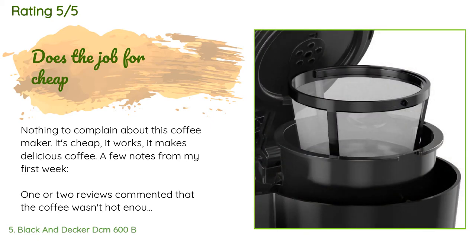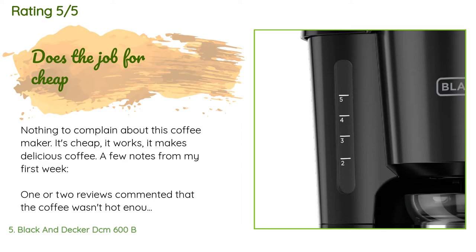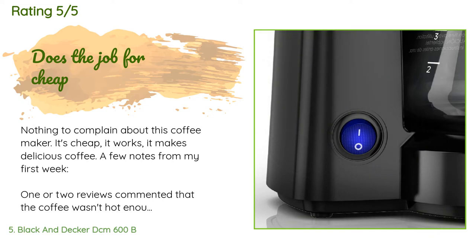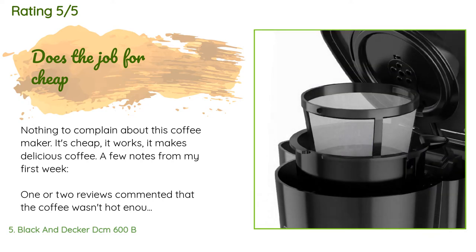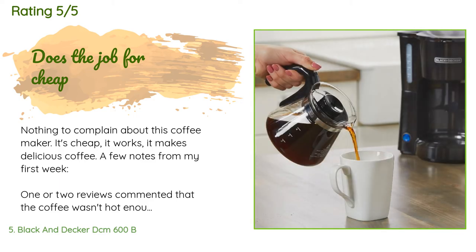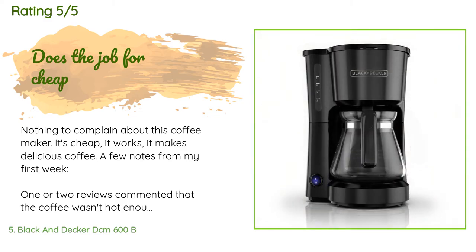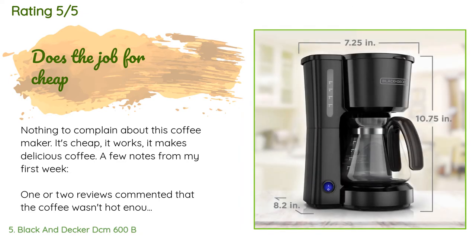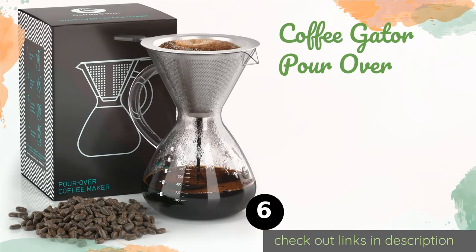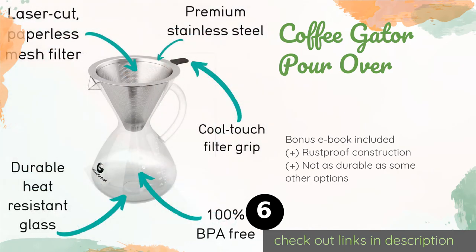A customer said: nothing to complain about with this coffee maker — it's cheap, it works, and it makes delicious coffee. A few notes from my first week: one or two reviews commented that the coffee wasn't hot enough, but these people must have tongues of steel, because I definitely need to let my drink cool down for about five minutes after pouring or my mouth will get scorched. About the reusable basket: I agree it should be cone-shaped style as opposed to flat, and it's strange that there's only mesh on the sides and not the bottom — but it still gets the job done.